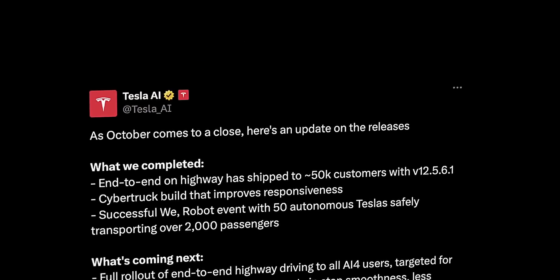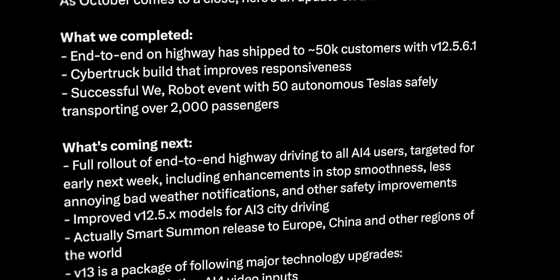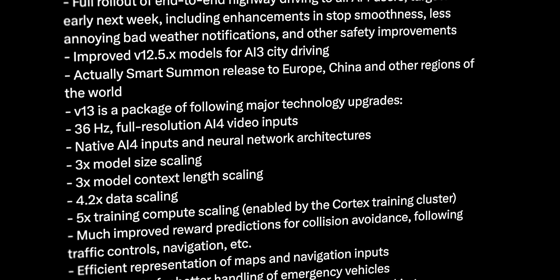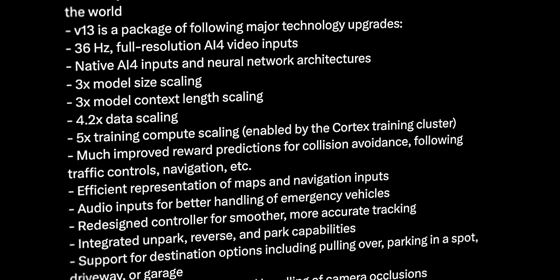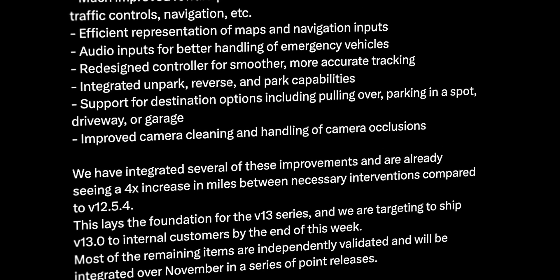With all that said, let's get into this absolutely crazy list of improvements and new abilities that we can expect with the release of version 13, taken straight from the Tesla AI X page. Keep in mind that some of these features may not make it into the initial release of version 13, but will likely be rolled out in later dot updates.